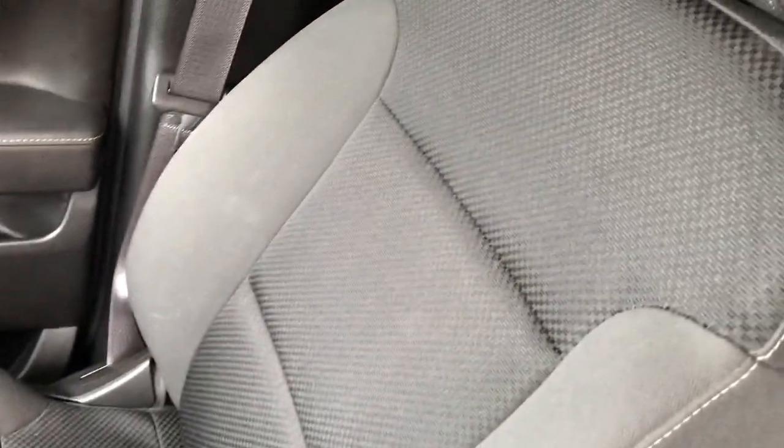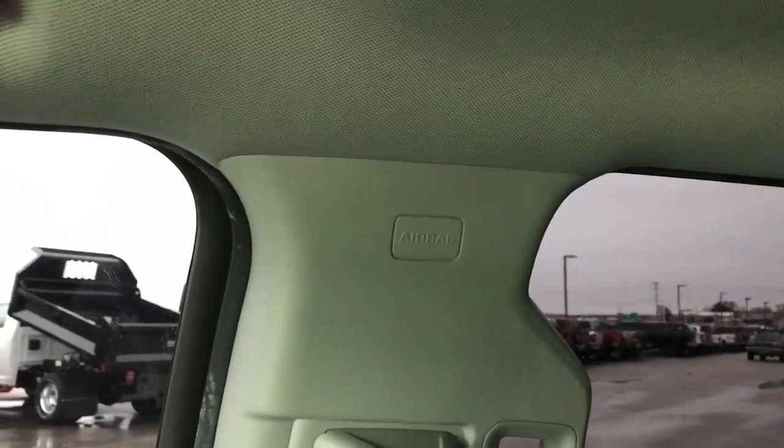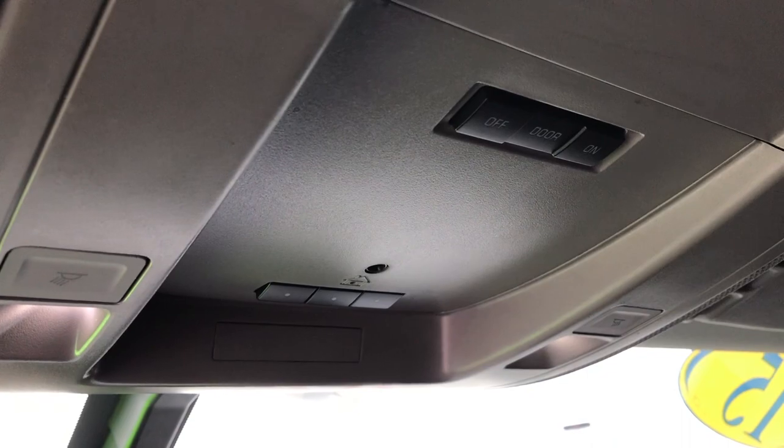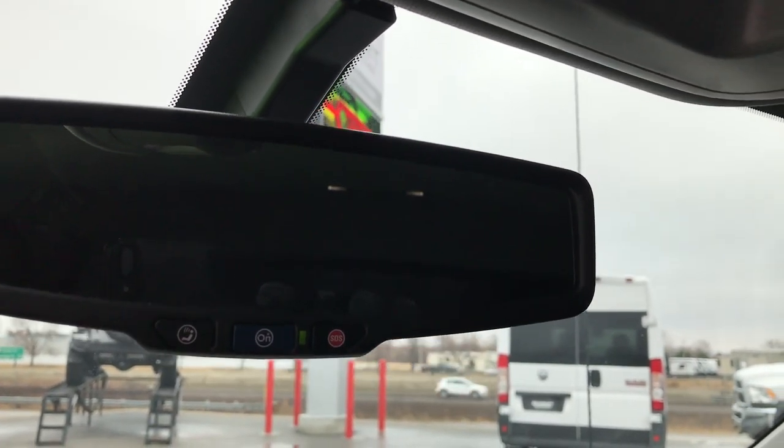Carpeting is very nice and clean. Factory all-weather floor mat on that side. Passenger seat is in excellent shape — no rips or tears. Side curtain airbags. Up here we have the HomeLink system for your garage doors, and it does have the OnStar capabilities on the mirror.